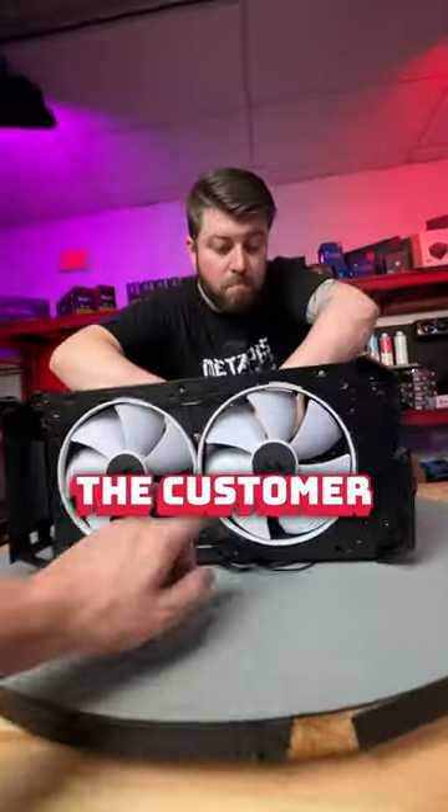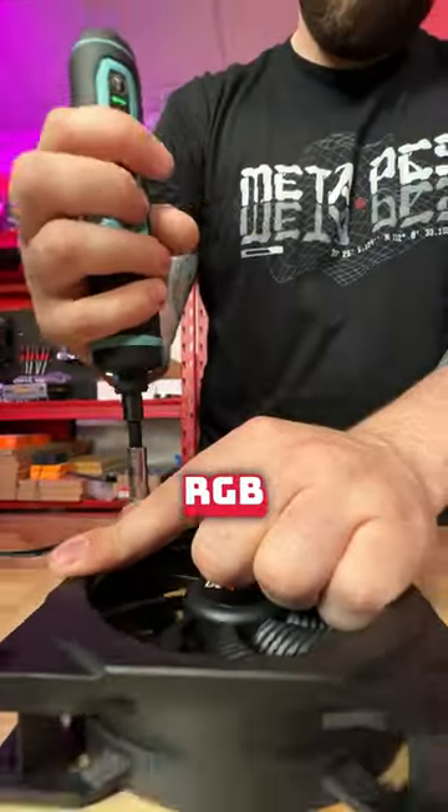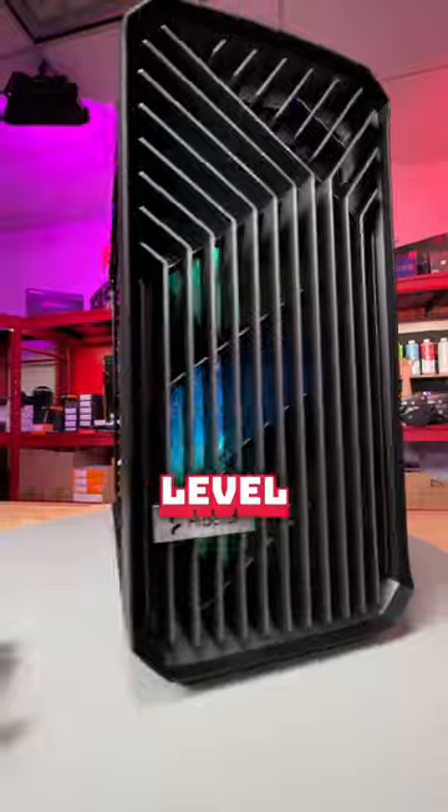And of course, threw away the customer's graphics card. Just kidding. The customer also mentioned more RGB if possible, so he mounted these Phanteks Halo RGB rings, and I think they elevate his build to the next level.